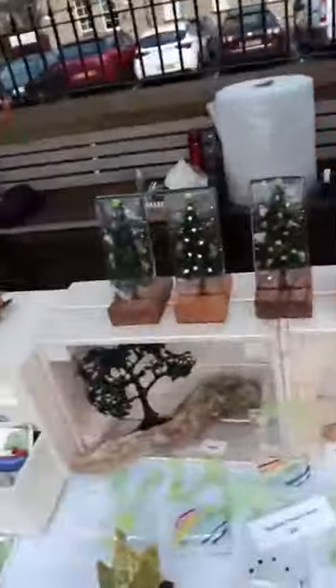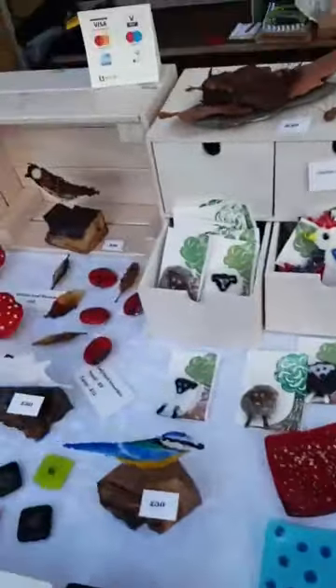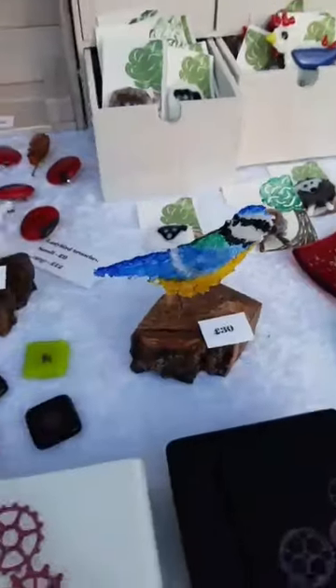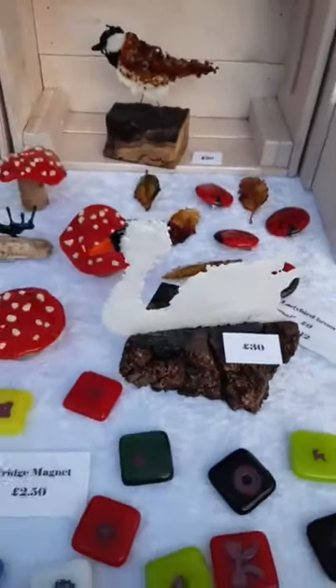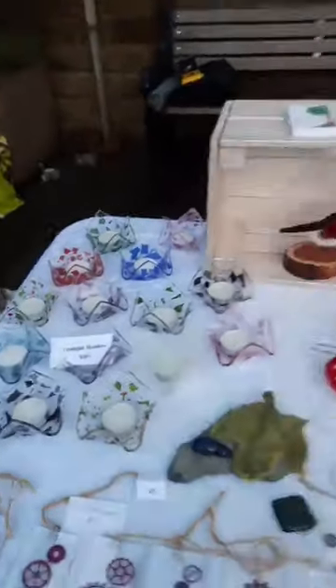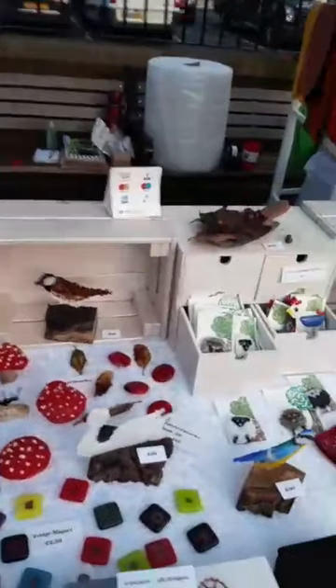Just three little snowmen left — one's drunk already, it's been on the mead from next door! Just three little Christmas trees left, a few little plaques up there. Still got lots of birds, lots of brooches — here's a lovely little blue tit inspired by the ones on the canal. And some lovely tea light holders. Lots and lots of fantastic things on my stall!